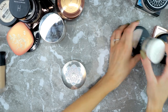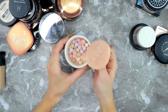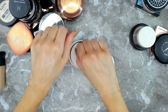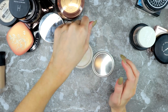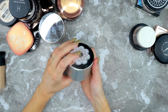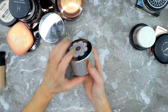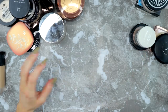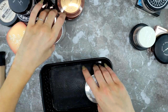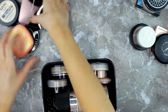Then there are the Guerlain Météorites — you can see I've used quite a lot of this. It's a nice finishing powder that gives a subtle sheen to the skin and smells a lot like violets. It's expensive and I do use it — I think it's a nice finish — so I'm keeping it. Let me put the ones I'm keeping away and figure out what to do with the ones I'm getting rid of.